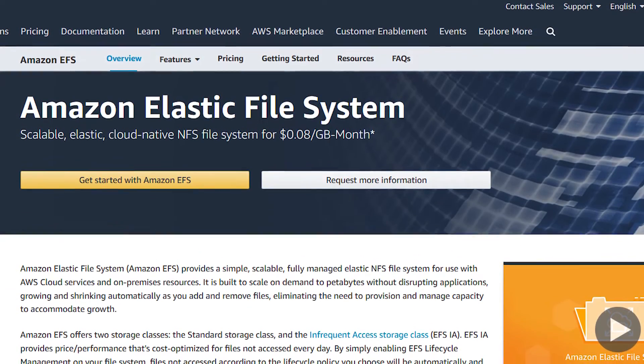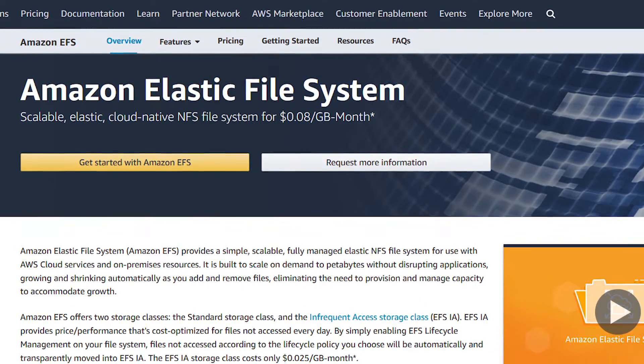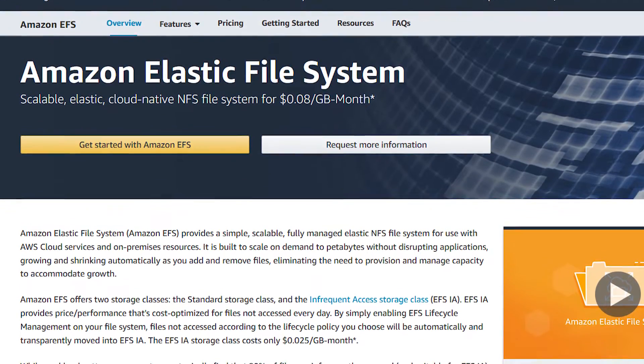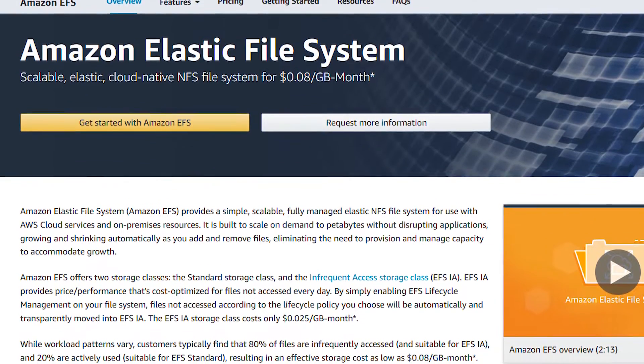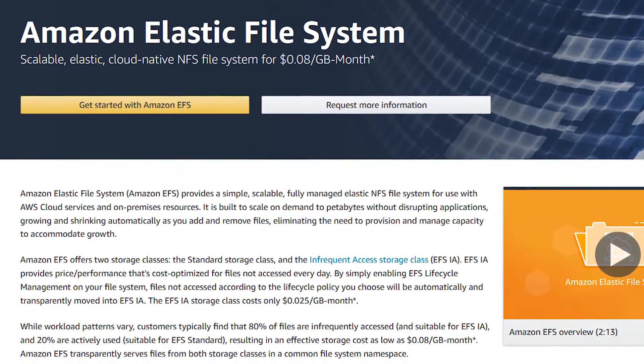The 400% improvement will be especially noticeable for those of you running read-heavy workloads such as machine learning applications, analytics services, website serving, content management, and many many more. The performance boost is automatically applied for both new and existing customers, requiring no special action on your part.